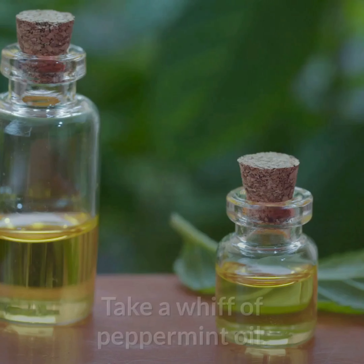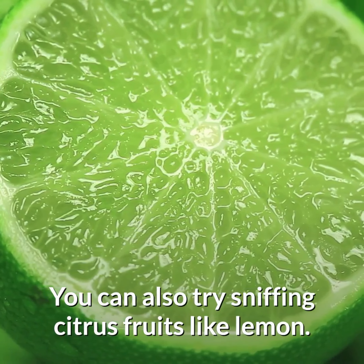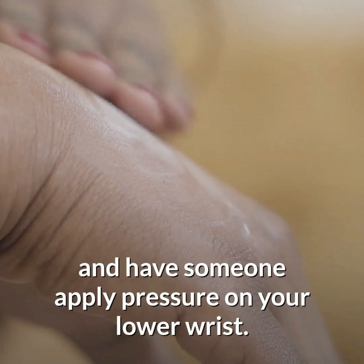Number 4: Sniff a mint. Take a whiff of peppermint oil. You can also try sniffing citrus fruits like lemon. Another good practice is to massage herbal oil in your wrist and have someone apply pressure on your lower wrist.